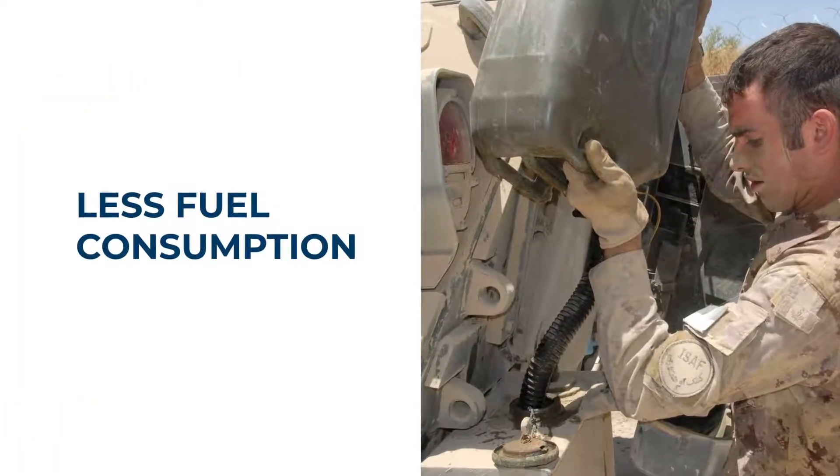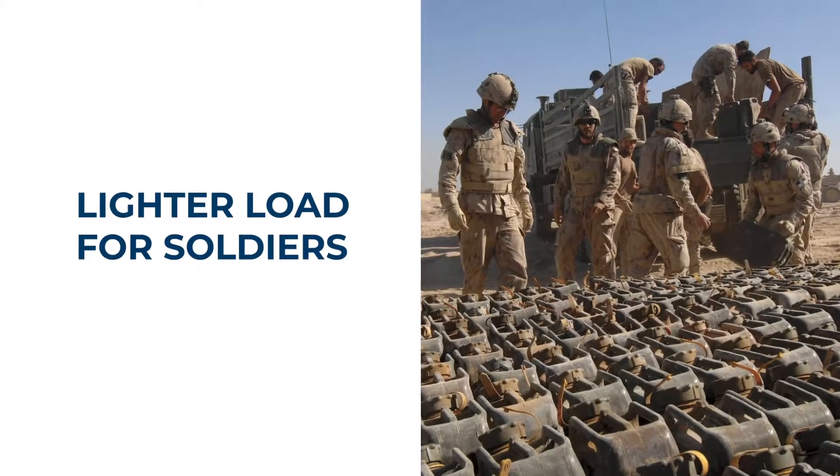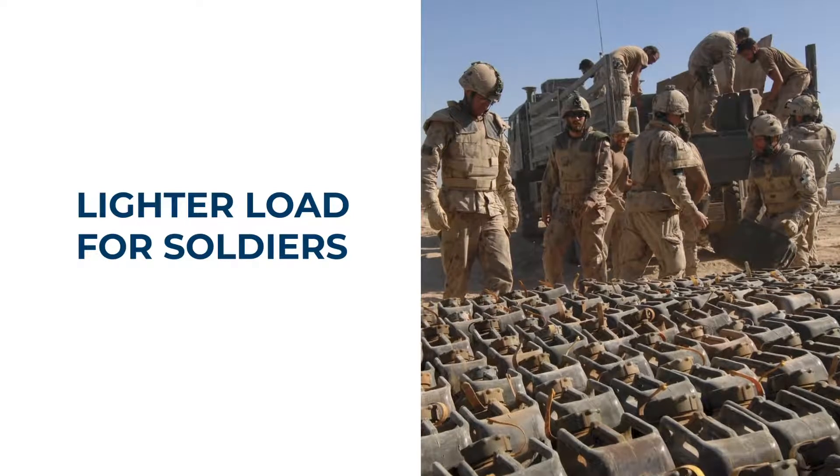That means less fuel consumed by your vehicles, less wear and tear on suspensions, and a lighter load for soldiers, reducing fatigue and lost time from injuries.